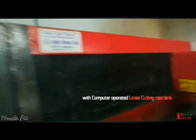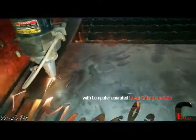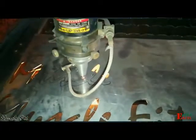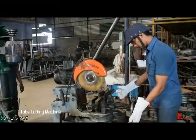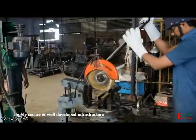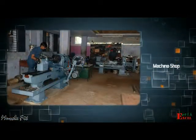Excel uses the most advanced stage of equipment, including computer-operated laser cutting machines and key cutting machines. We have a highly secure and well-developed infrastructure, with machines operated in our machine shop by skilled and trained operators.